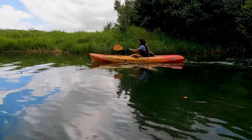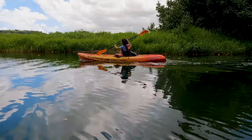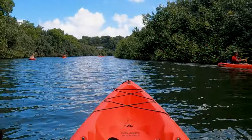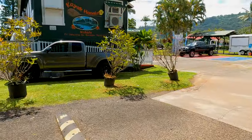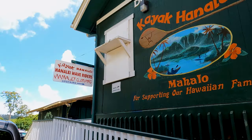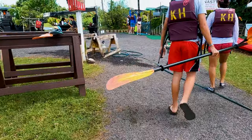Paddling down Hanalei River is the most relaxing activity you can do on the North Shore. There are a lot of water sports shops on the North Shore where you can rent kayaks. In our case, we rented our kayaks at Kayak Hanalei, whose shop is conveniently located near the entrance to the river.